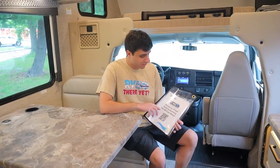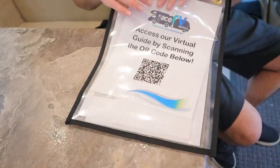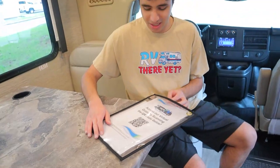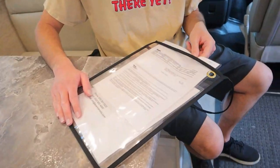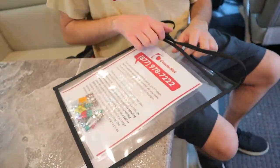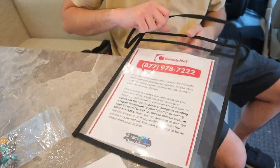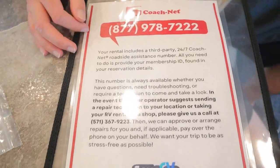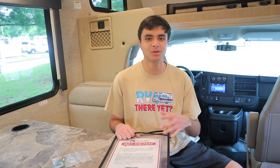During your rental we'll provide an envelope with several items: a QR code you can scan for an online guide and FAQ that will answer most of your questions, the vehicle registration, extra fuses for the fuse box, and our 24/7 roadside assistance number via Coach-Net. Call that number and provide your reservation code so they'll know your make and model and can answer any questions you have.